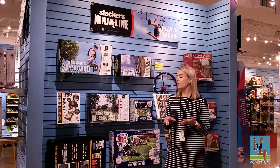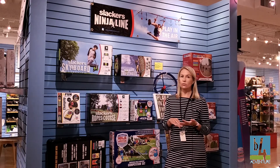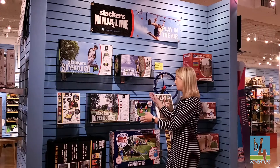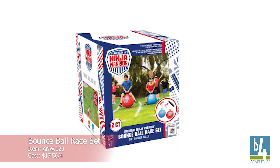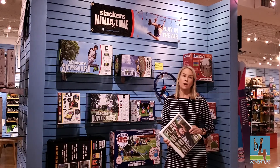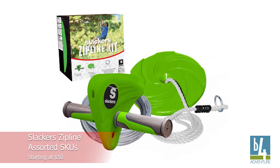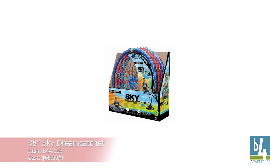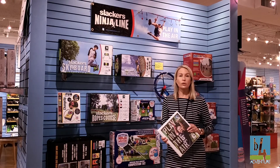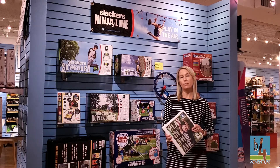The American Ninja Warrior is a line of outdoor toys that you'll want to check out. The Bounce Ball Race Set is a really popular set. Three of our top selling items at B4 are going to be the Slackers Ninja Line, the Slackers Zip Line, and of course the Dreamcatcher Swings. Definitely work with your local sales rep and she can direct you to the inventory status on those three very popular items.